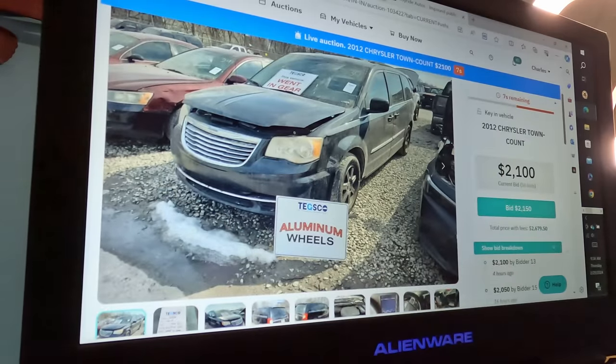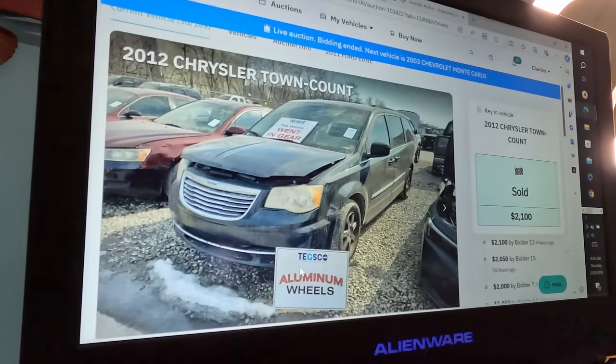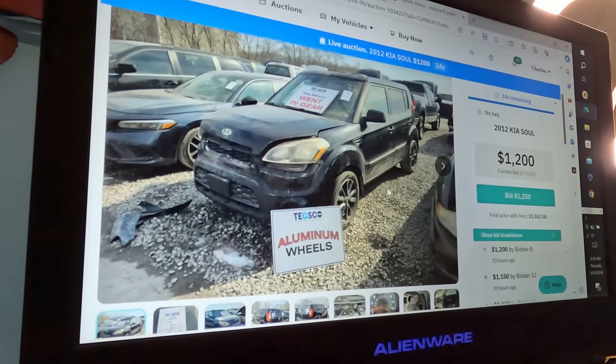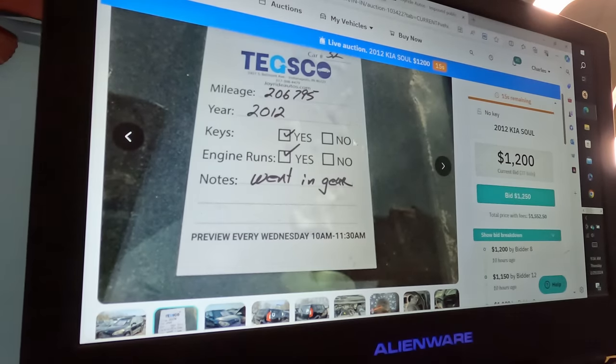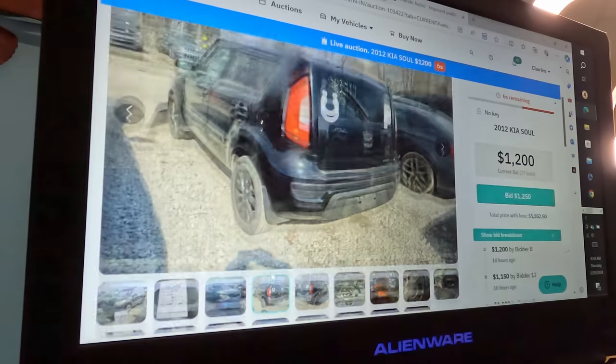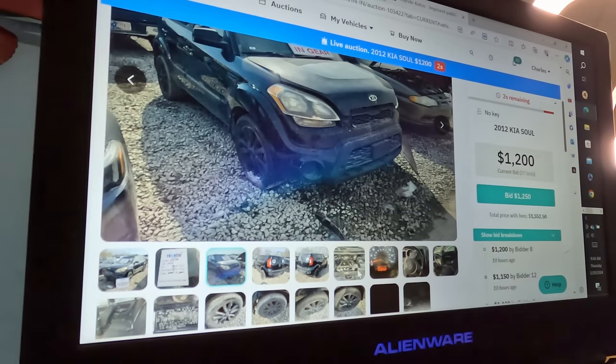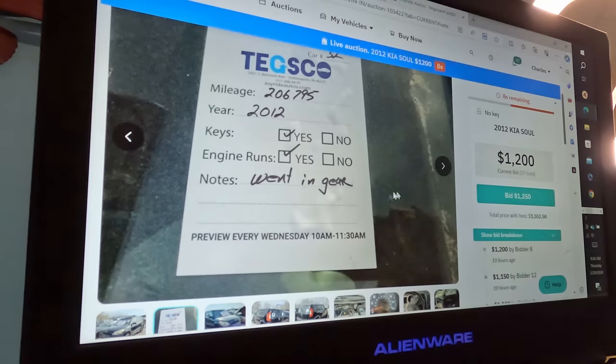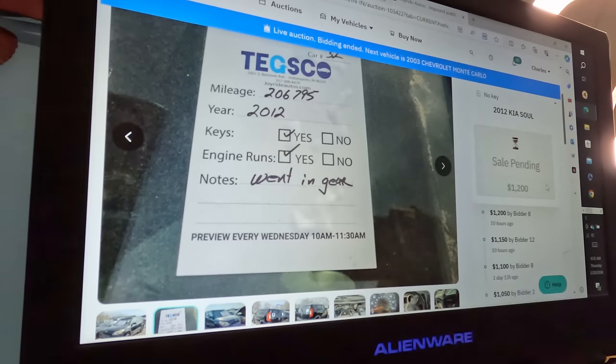Next up is the 2012 Chrysler Town & Country — a pretty nice looking van. It just sold for $2,100, and that went fast. Up after that is the Kia Soul, also a 2012. Nobody's bidding on it — it's at $1,200, went into gear. People don't like Kias much. Nobody put a live bid on it, so it went to whoever put in the proxy bid. Sold at $1,200. That's not bad.